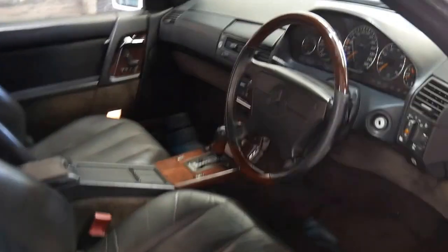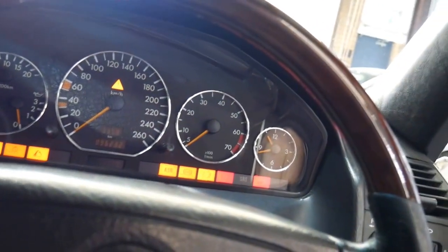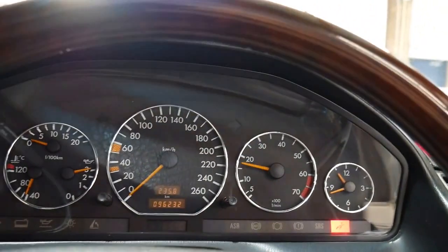This car will come with a full roadworthy certificate and check over. Let's get inside — I'd like to start it up and talk to you a little bit more about this beautiful V8 engine. Listen to that.